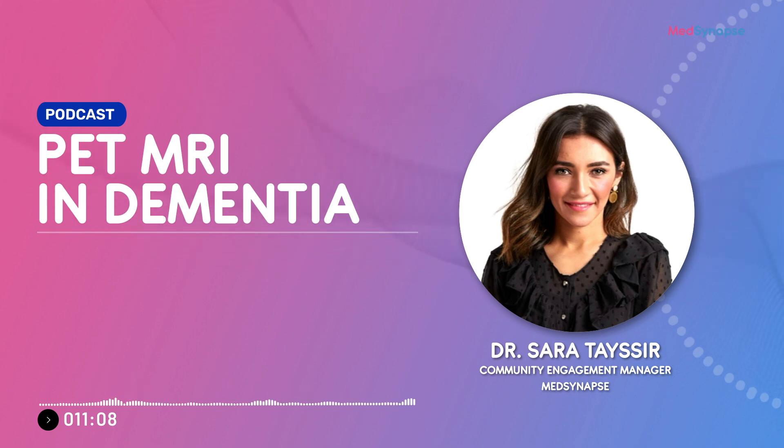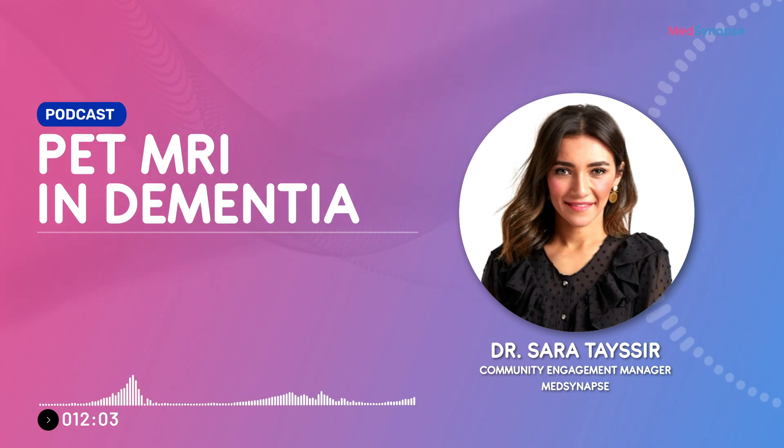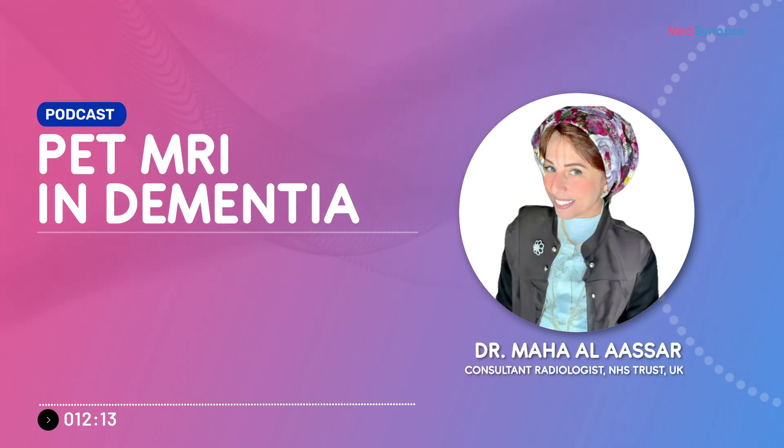This has been a very interesting podcast. We learned a lot about PET MRI, which is not yet widely known, especially in Arabic countries like Egypt where it may only be available in certain places. The mention of software that combines normal MRI with PET analysis could make better diagnosis available to more people. Thank you so much, Dr. Maha, for joining MedSynapse Medical Platform. This is just a glimpse into dementia diagnosis and PET imaging — many more talks are needed to cover the topic fully.